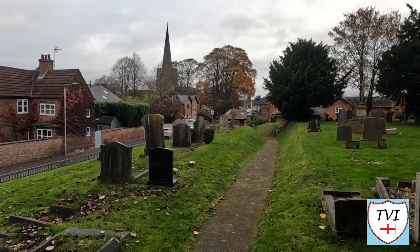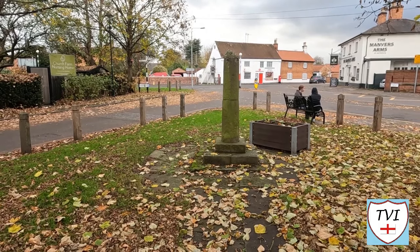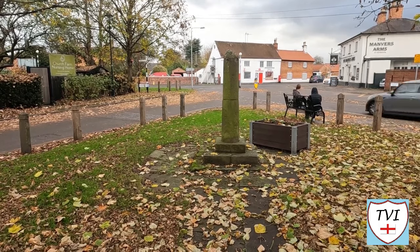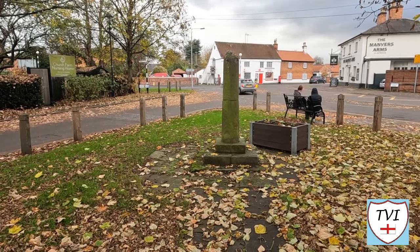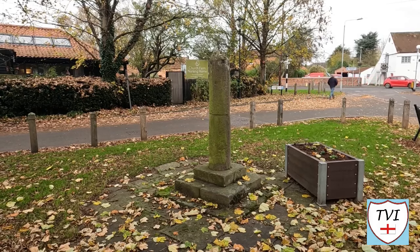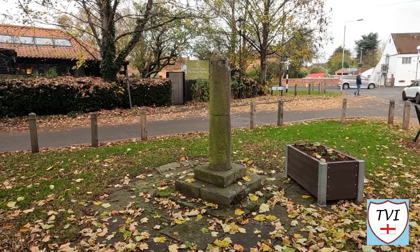Cottgrave has many features which we will be covering on its main walk, and one of them is a cross. Now we're used to seeing crosses — we've come to expect them in certain places, like churchyards for example. We've also seen several different types: market crosses, wayside crosses, religious crosses, war memorial crosses — they've all been featured. This one though doesn't fall into any of those categories. It's a bit of a mystery.